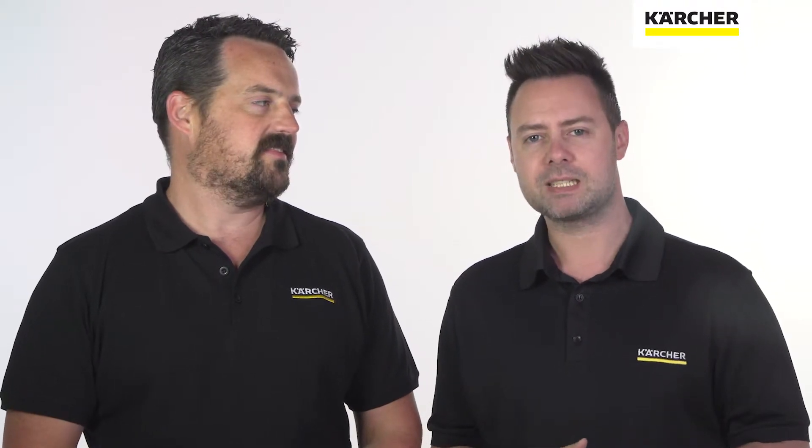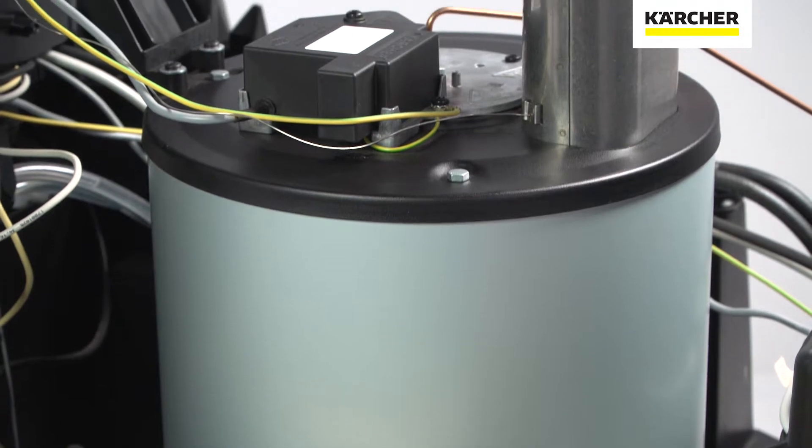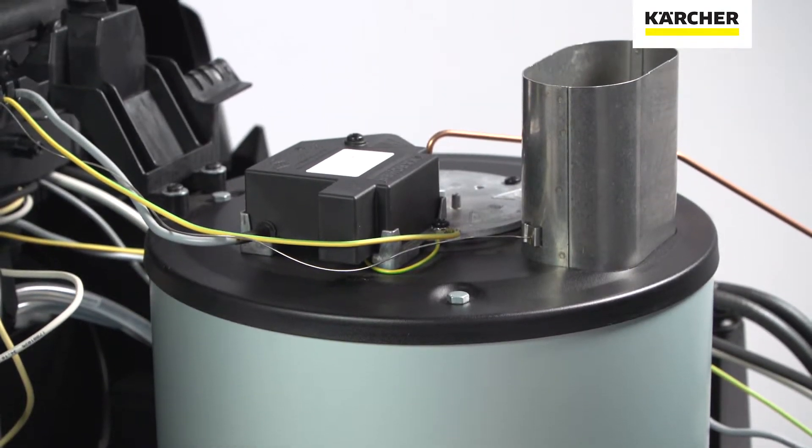And what I get excited most about is the technology. Selected machines have a stainless steel heating coil in a highly efficient vertically mounted burner. This results in low emissions and low fuel consumption — great for the environment and your wallet.